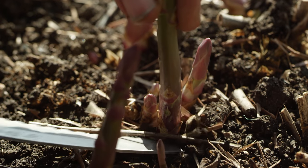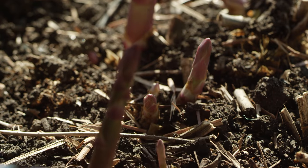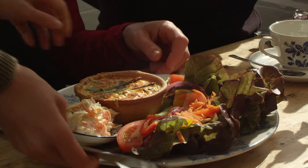One of my favourite vegetables this time of year is asparagus. The kitchen absolutely love it and they make the most delicious quiches.